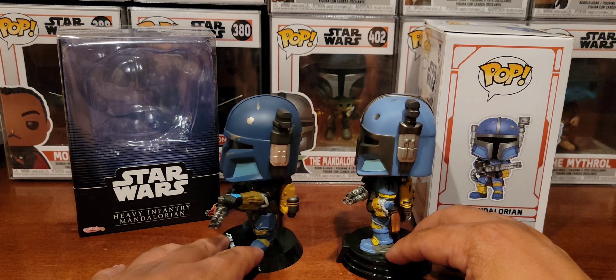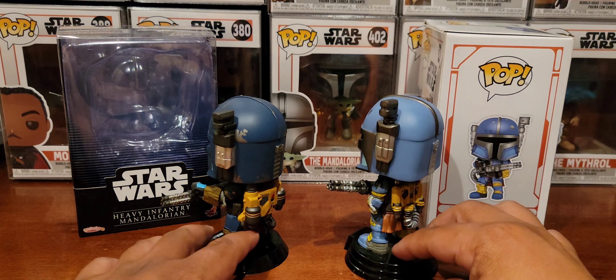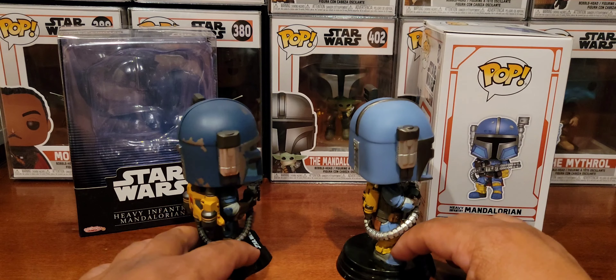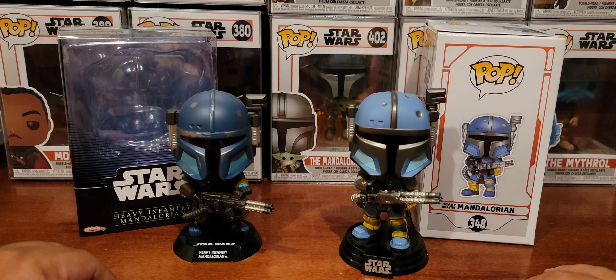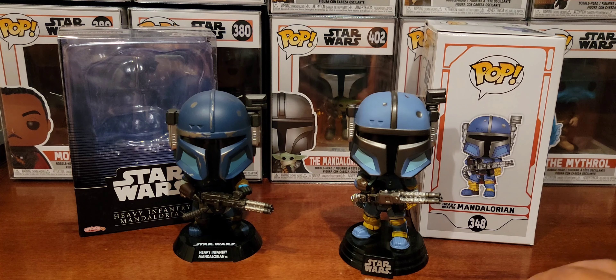The details are just staggering. I wish I had one of those rotating display setups like the baller content creators I watch. Personally, I think this Cosbaby has this one beat as far as a more premium look. But for people who are into quantity, Funko Pop has already established a much deeper history as a product versus Cosbaby.